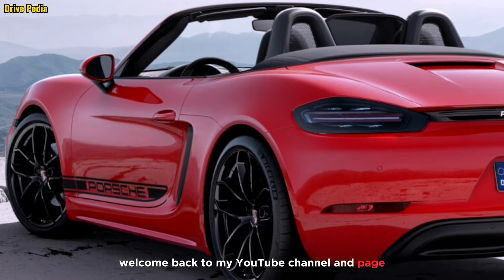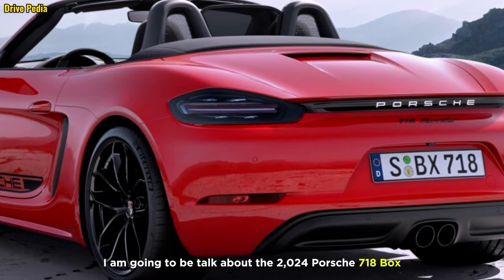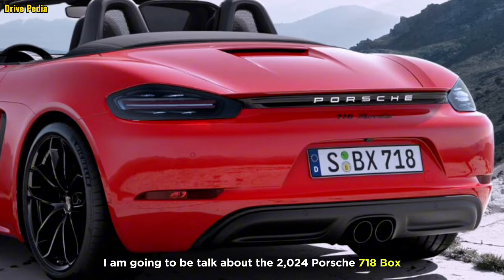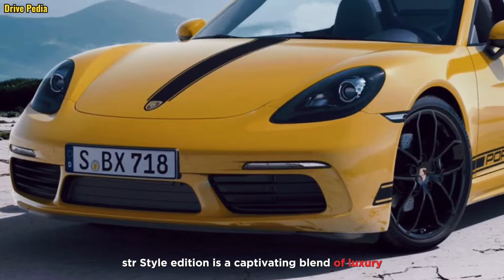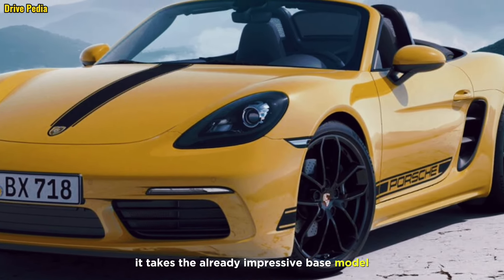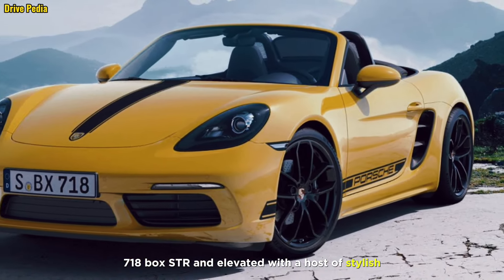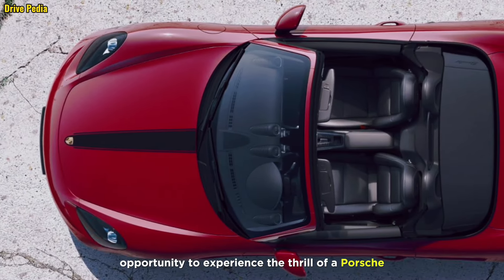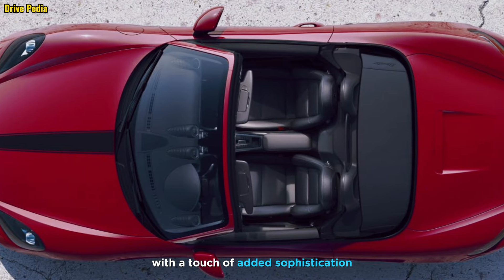Welcome back to The Drivepedia. Today in this video I am going to talk about the 2024 Porsche 718 Boxster Style Edition. The Style Edition is a captivating blend of luxury and performance — it takes the already impressive base model 718 Boxster and elevates it, offering a unique opportunity to experience the thrill of a Porsche with a touch of added sophistication.